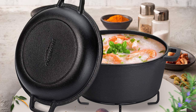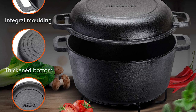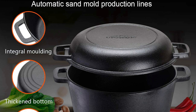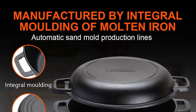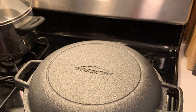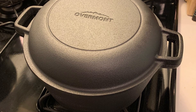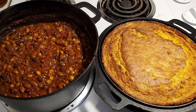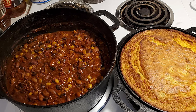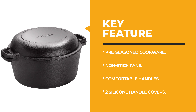The Overmont double dutch oven comes with a stand that allows you to cook outdoors. The lid easily converts to a skillet, and the domed cover is great for roasts and no-knead bread recipes. It is designed with two comfortable handles on both the pot and lid. Overmont also includes two silicone handle covers. Clean-up is easy — dry it completely after cleaning and lightly oil the inside while still warm.